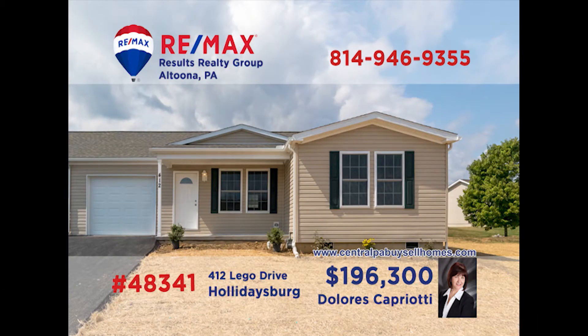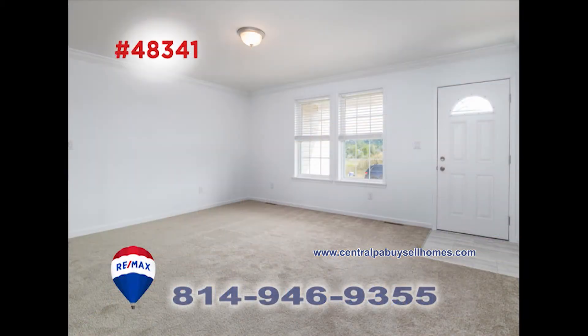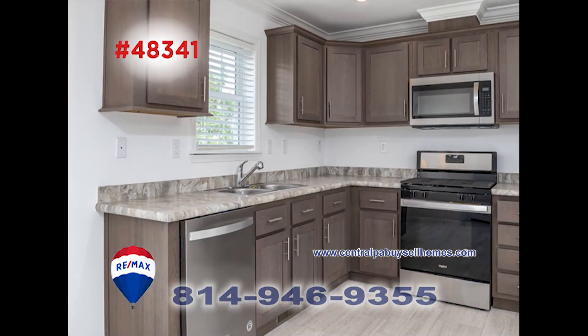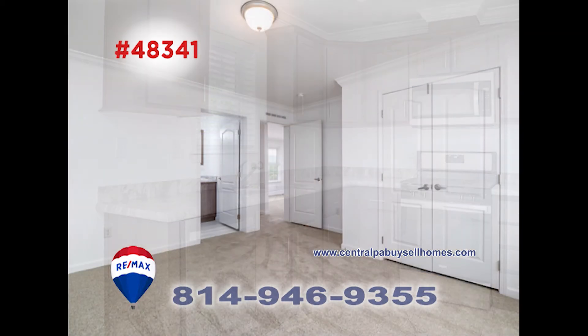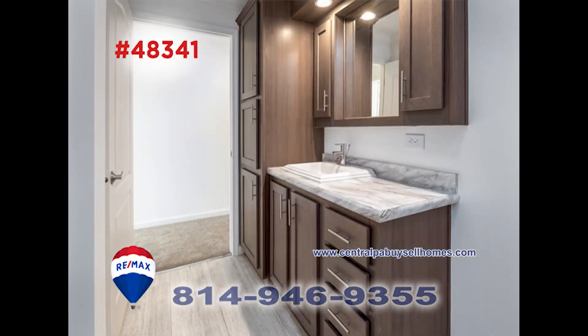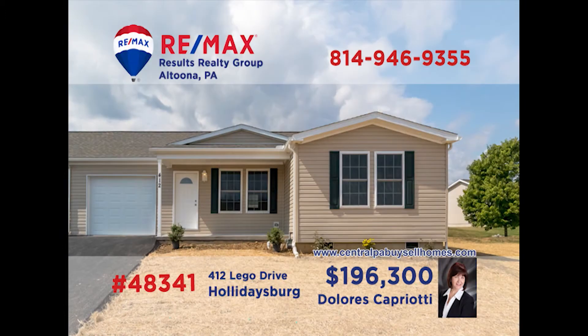Ready for the ease, safety, and convenience of living in a gated 55-plus community? RE-MAX Hall of Famer Dolores Capriotti is the lady to call. This new home in Deer Meadow has a roomy living room. The open floor plan leads you into the dining room. The kitchen has stainless steel appliances and much more. Both of the home's bedrooms have plenty of closet space and the two baths have many updates. Dolores can tell you all of the information — call today.